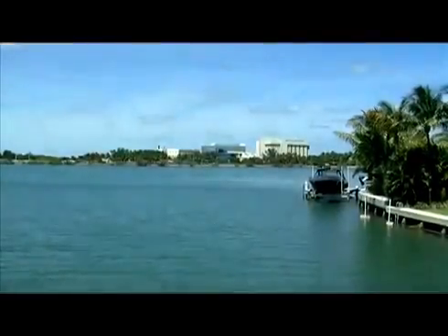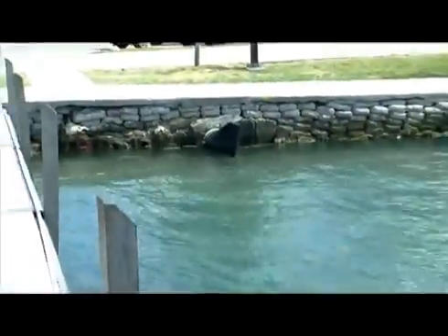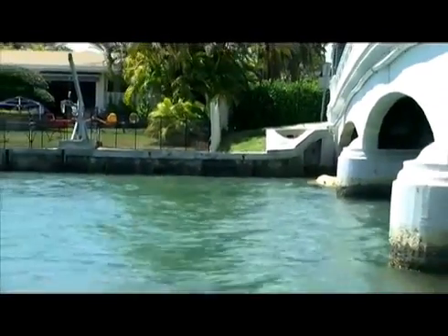Some of the water is dispelled through outfalls, like this one. But as you can see, if the water level of the bay is higher than the opening in the outfall, it backs up into the system and ends up back on our streets, especially during significantly high tides. So the new design requires the addition of more backflow preventers, like this one. Once the water gets out, it stays out.